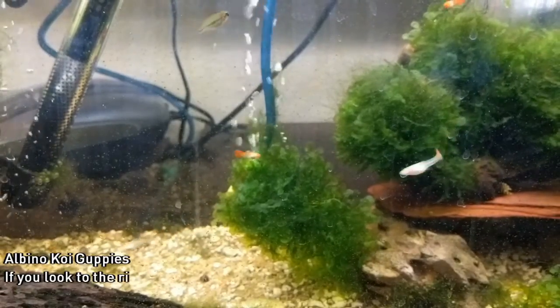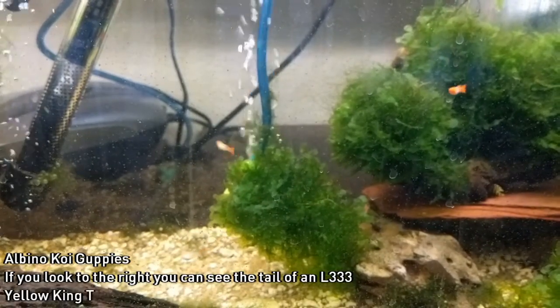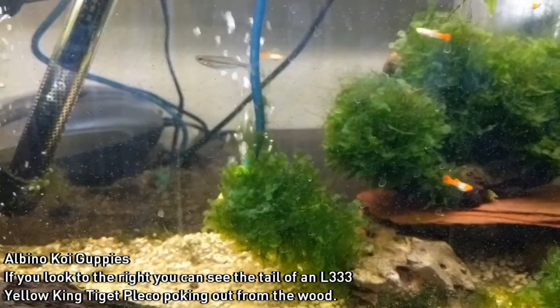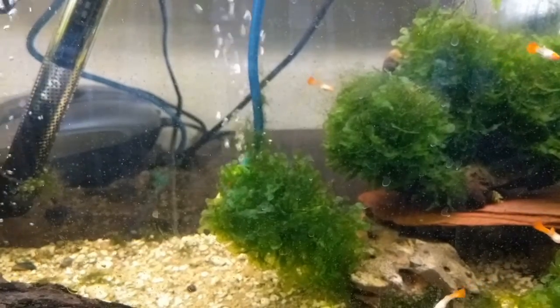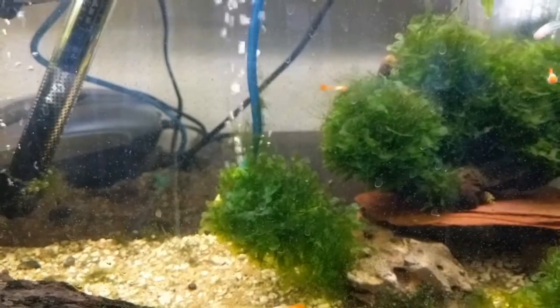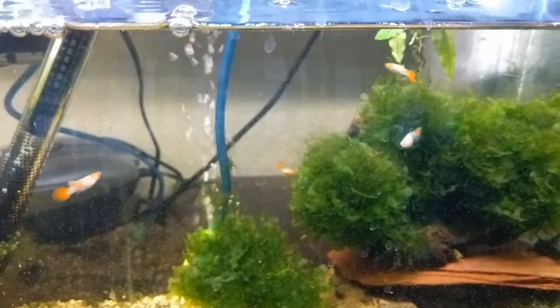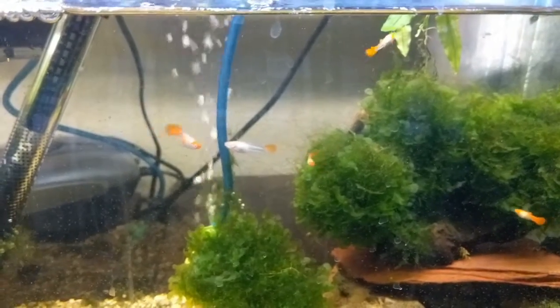We're going to jump over and look at the albino koi guppies, and as you can see we got color coming in. Pretty much all the males are the most colorful ones — if they've got some color in their nose, they're for the most part male. And then there's also a little random rainbow baby floating around in there. One random egg was on a piece of plant that got in there, and it hatched, and now we've got a rainbow baby growing up with them. It wouldn't be me without growing some rainbows, right?